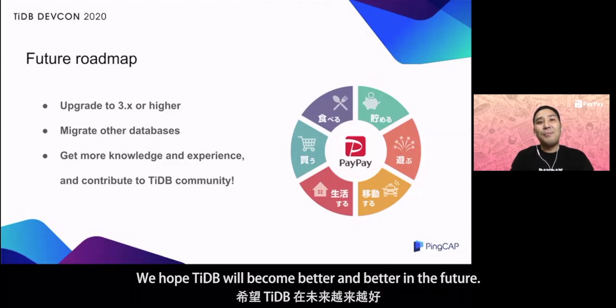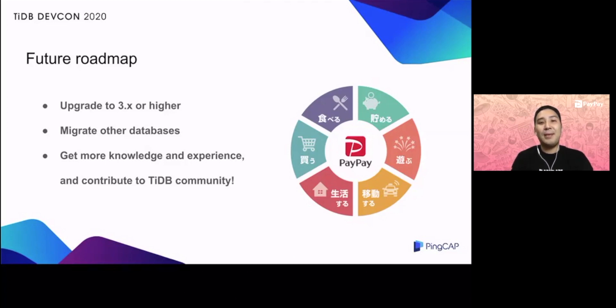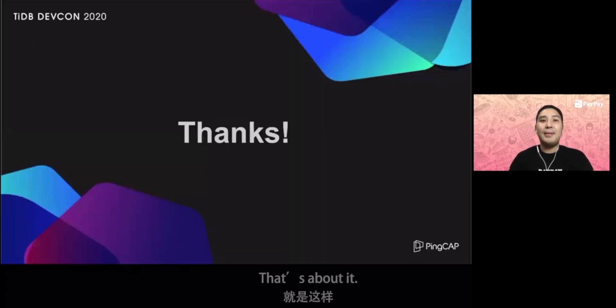We hope TiDB will become better and better in the future. That's about it. Thank you very much.